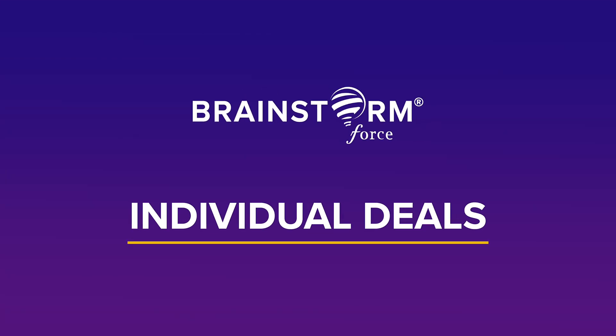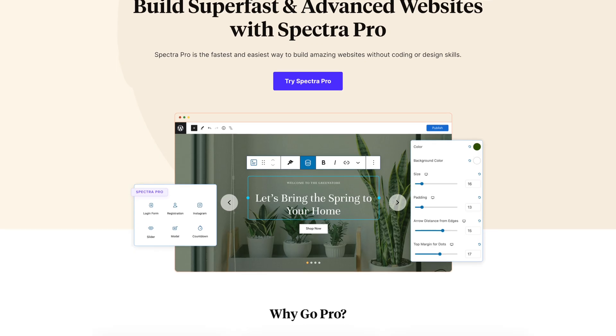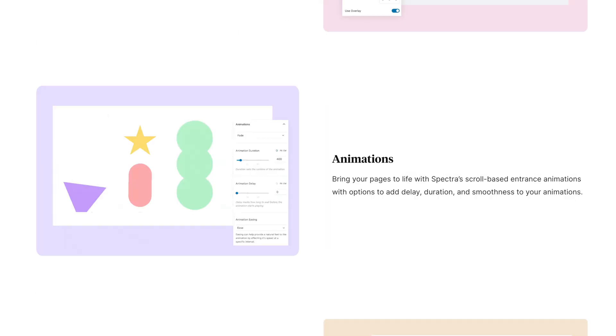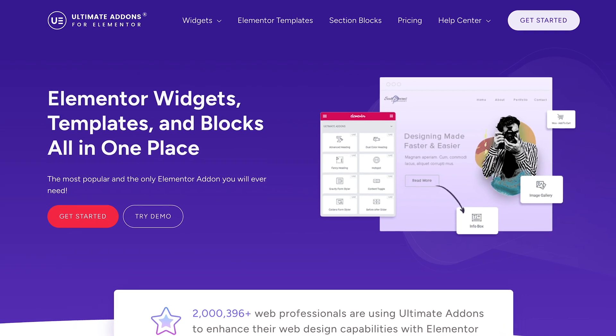If you want to buy products individually, you can still get great discounts. You get up to 25% off Brainstorm Force products like Spectra Pro, a next-gen WordPress block builder with features like the popup builder, modals, loop builder, dynamic content, advanced animations, and global styles — supercharging the block editor with no extra plugins needed.